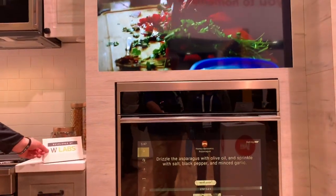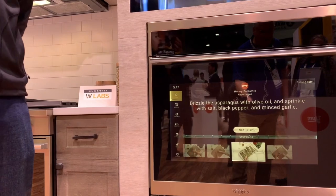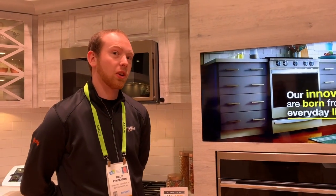This is a concept coming out of a group here called WLabs. WLabs is a portion of our company that really wants to challenge the status quo. They work with early adopters directly on things that are a little more cutting edge. We try to see what does and doesn't make sense as products to launch new features. What we're showing here today is a concept.